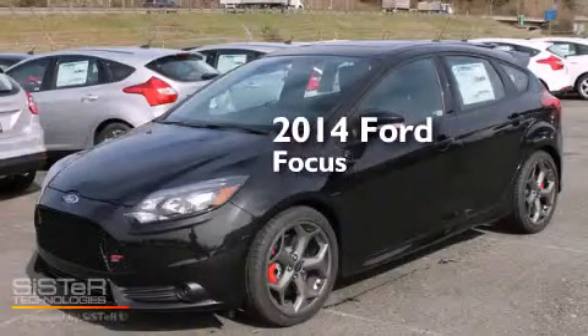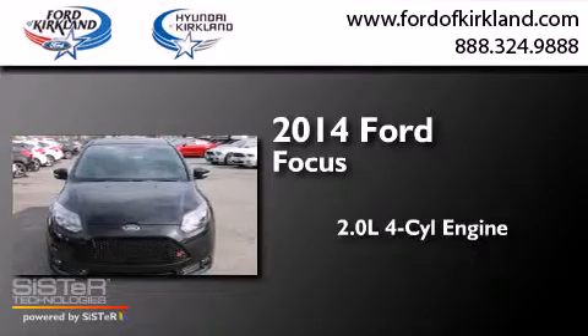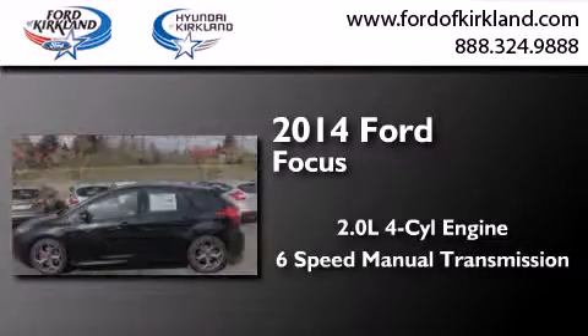This is a brand-new 2014 Ford Focus. It features a 2.0-liter four-cylinder engine and a six-speed manual transmission.